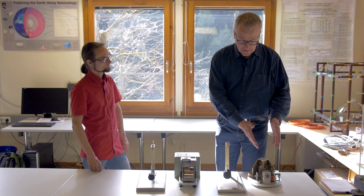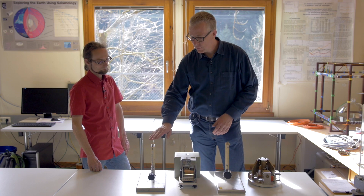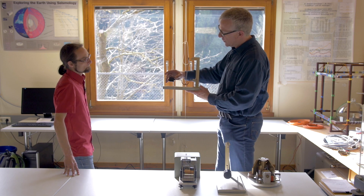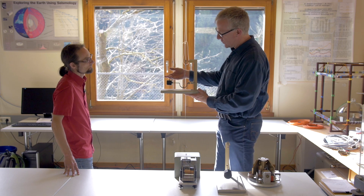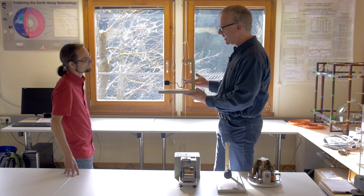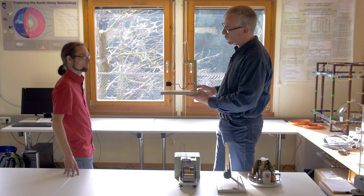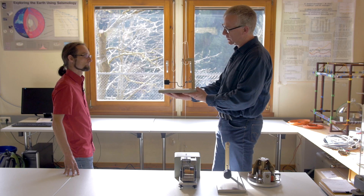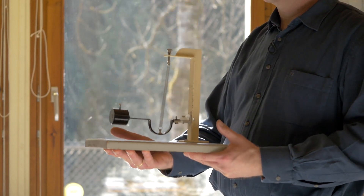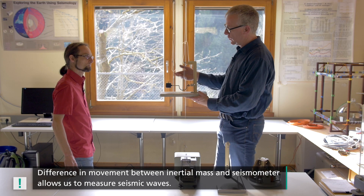I have here a horizontal seismometer and a model of its working principle, and here is a vertical seismometer and a model of its working principle. Hung here is an inertial mass. It needs to be supported against gravitational acceleration, otherwise it would simply fall to the ground. If a seismic wave arrives and the ground moves up together with the housing, the mass would remain at rest briefly due to its inertia. As you can see, the mass remains at rest briefly while the housing moves upwards, and this difference in movement allows us to measure this movement.